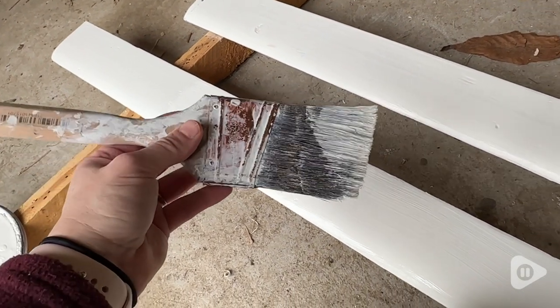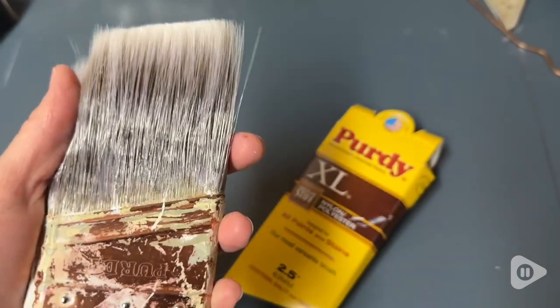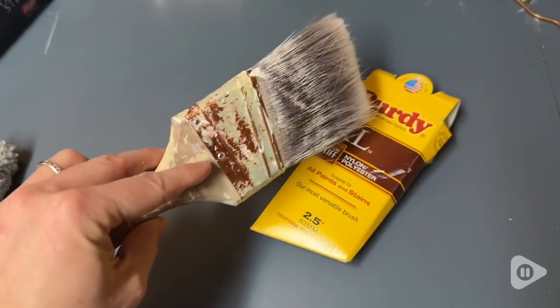I'm using it here to paint these trim pieces and it has done an awesome job. I just really love these Purdy brushes because they are so durable. They last a really long time and they just keep going.